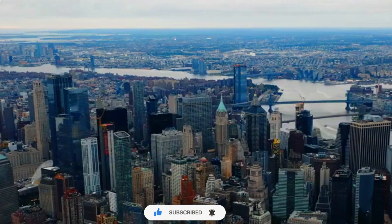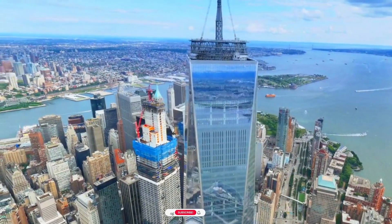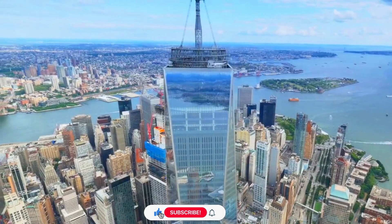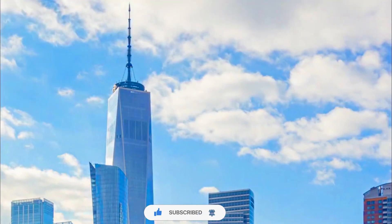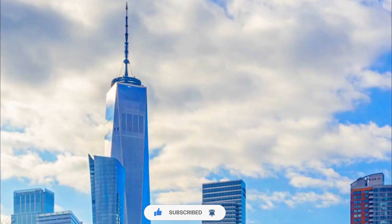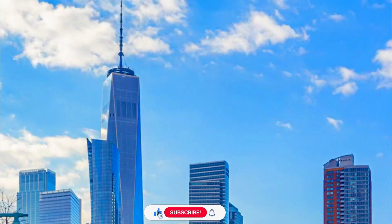It stands as a testament to the city's recovery and rebirth following the devastating attacks of September 11, 2001. One World Trade Center has become an iconic landmark in the New York City skyline and a significant part of the city's cultural and architectural identity.